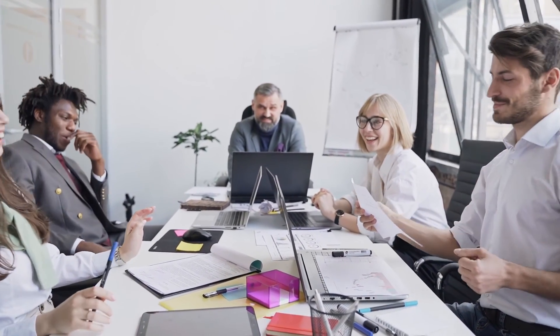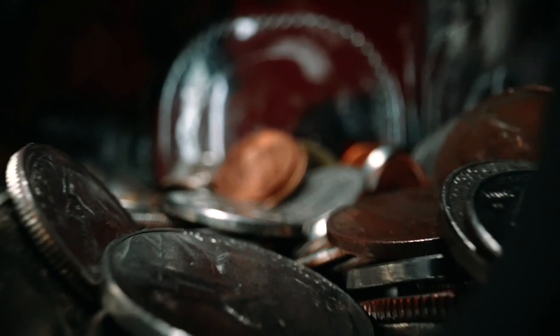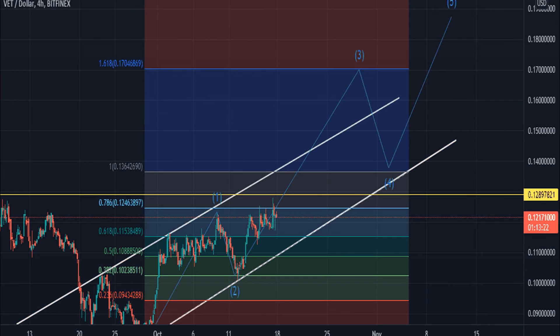VeChain price prediction 2026: according to our deep technical analysis on past price data, in 2026 the price of VeChain is forecasted to be at around a minimum value of 86 cents. The VeChain price value can reach a maximum of $1.01 with an average trading value of 89 cents USD.